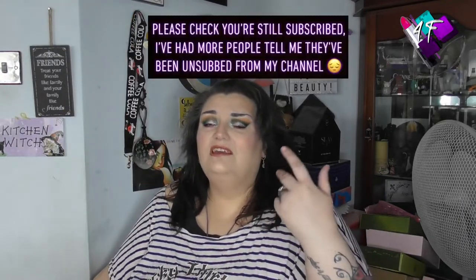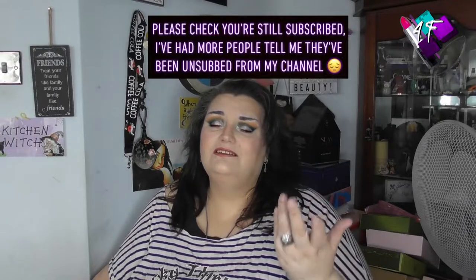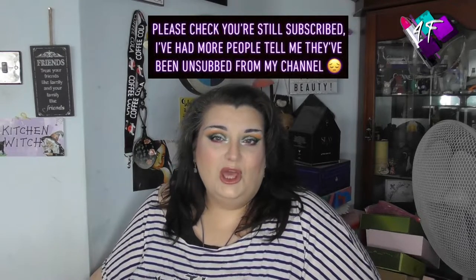Hey, when will I be YouTube famous? I don't know, probably never. What do I do now? I'm Solange, this is still 4F Beauty. You are still most welcome.